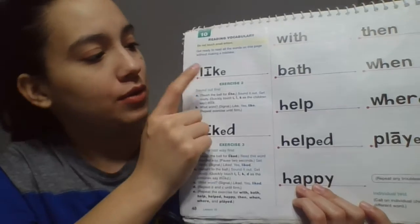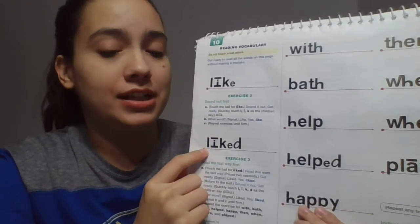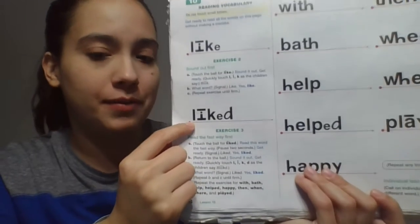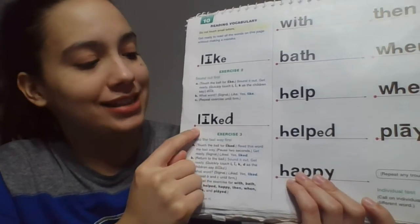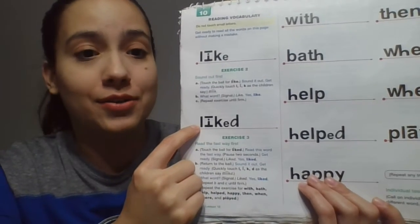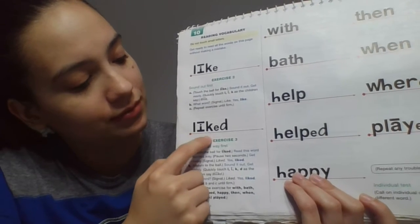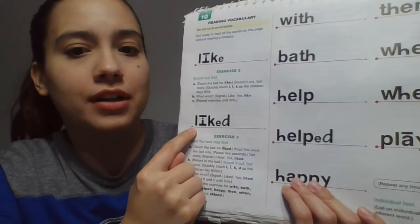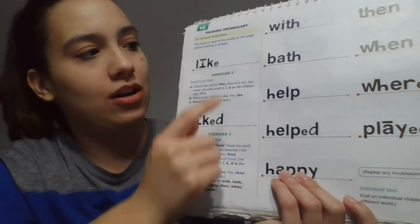This word is the same as like, but there's a difference. So look at the word. What word? Yes, like. Now sound it out. Get ready. What word? Yes, like. Awesome.